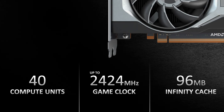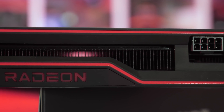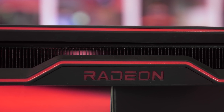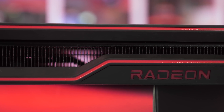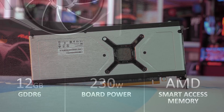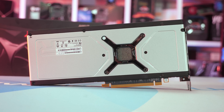It features 40 compute units with 96 megabytes of Infinity Cache, and clocks up to 2424 megahertz game clock on AMD's reference model. In comparison, the RX 6800 packs 60 compute units but at a much lower 1815 megahertz game clock. So the 6700 XT provides two-thirds the compute units but is clocking those units 33% higher. This also explains why the 6700 XT has a 230 watt board power rating, only slightly down from 250 watts with the 6800 — increasing clocks consumes relatively more power than increasing compute units. The lesser Infinity Cache of 96 versus 128 megabytes on AMD's 6800 series will also impact performance.